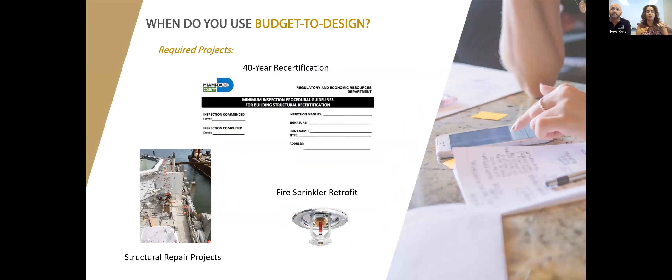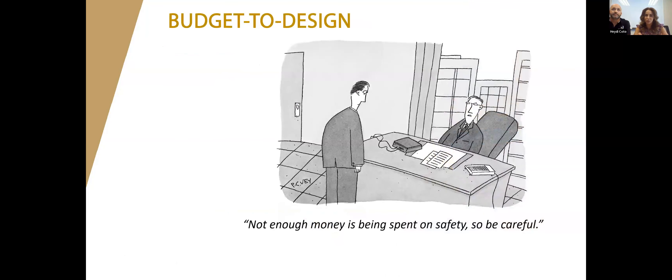Budget to design is required for certain projects — city requirements, structural repair projects, ELSS projects mandated by the city, or even windows and glazing required by your insurance company. You have to budget to a design because you must meet city and state code. Your 40-year recertification, 50-year, and 10-year milestone inspections are all required projects where specifications will be built and you have to abide by them. You can also use budget to design for beautification projects.